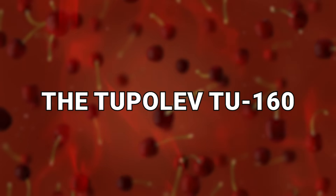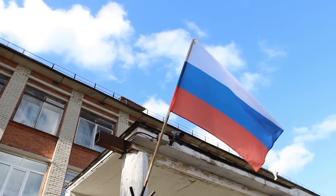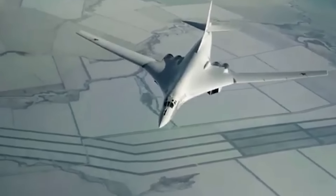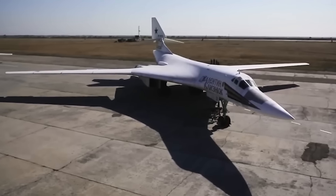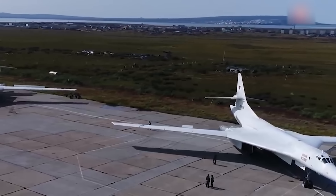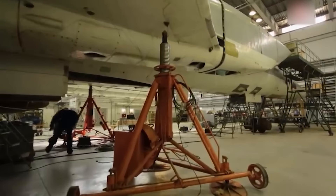Number 18: the Tupolev Tu-160. Heading over to Russia, which unsurprisingly has not only a bomber fleet of their own but happens to have the largest operational bomber in the entire world. The Tupolev Tu-160 was not the easiest aircraft to build. They made it in the late 1970s, it took its first flight in 1981, and when they made a second one by 1987, they actually lost it. That didn't stop them from continuing to build dozens of them — however, this kind of craft was not cheap to make nor easy to maintain.